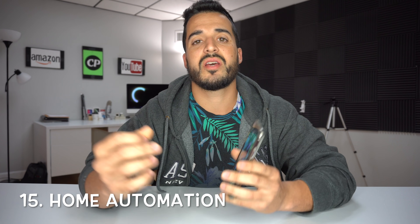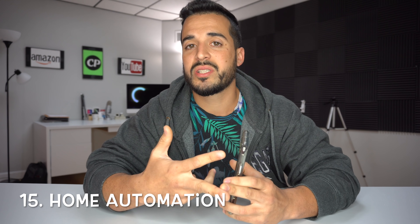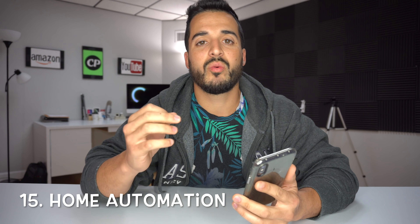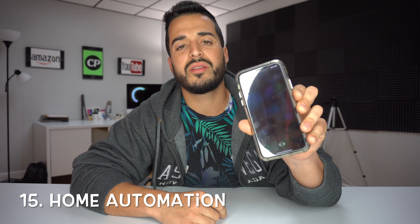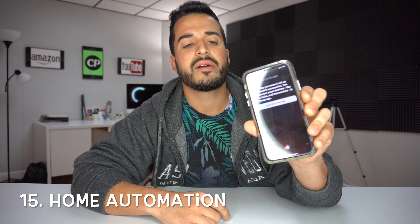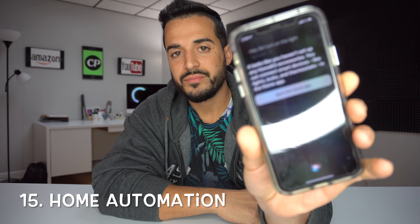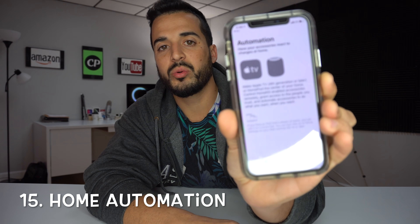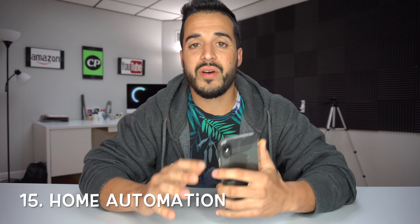Number 15 is home automation. You can use Siri to turn on and off light bulbs in your house, lock and unlock doors, and set thermostats. You do this by saying 'Siri, turn on the light' — it looks like you haven't set up any HomeKit accessories; you can connect smart devices like lights, locks and thermostats in the Home app. Links are in the description below where you can buy compatible devices.